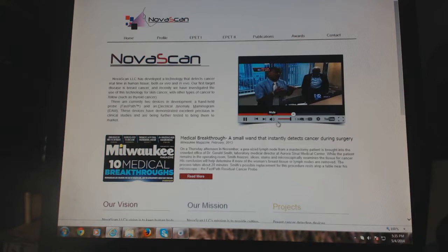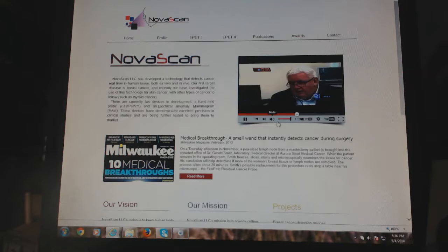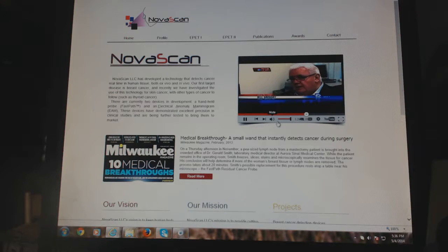Milwaukee physicist Bill Gregory and his partner biologist James Marks brought this prototype to life. Through nearly 15 years of research with their company Novascan, and help from Aurora, they figured out cancer cells give off electrical signals, and this probe can detect those signals. It will give the surgeon a chance in real time while she's doing the operation to get rid of what they call residual cancer.